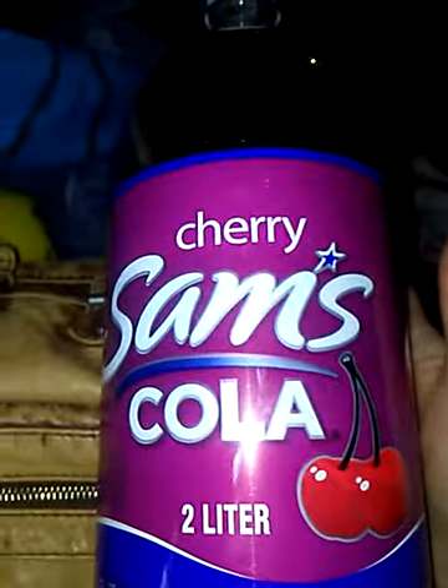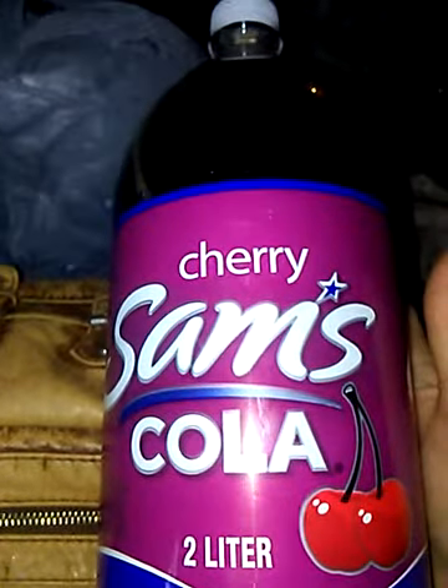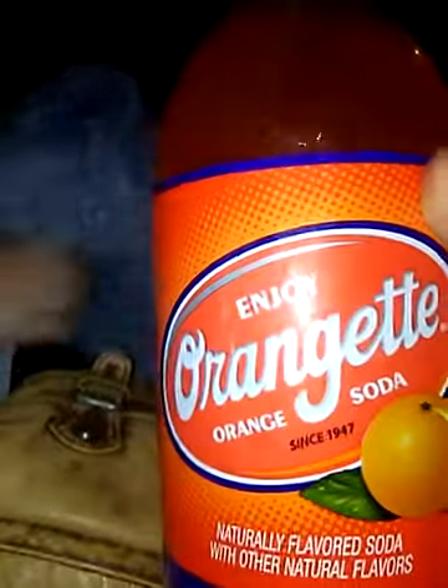We have some sodas that we got at the store. We got this one — cherry, cola, and we got orange, which Cameron said orange is his favorite. And show that off. We also got a pineapple one that's somewhere around here.